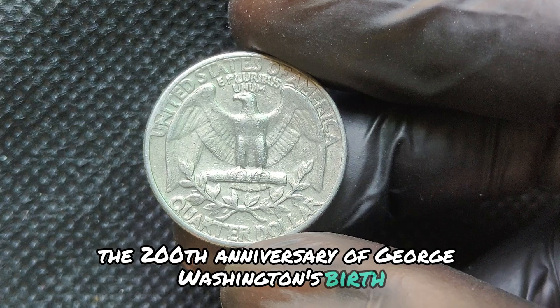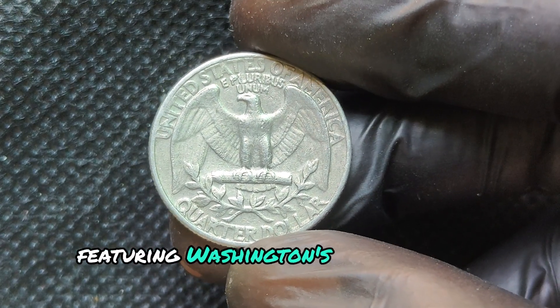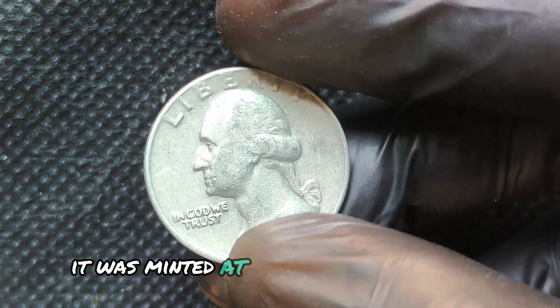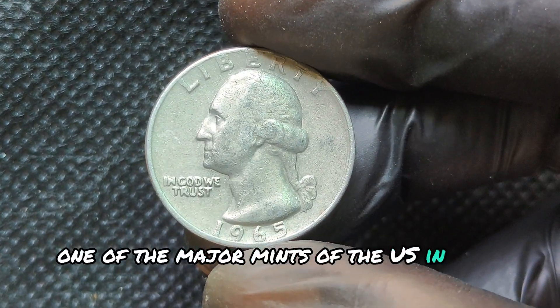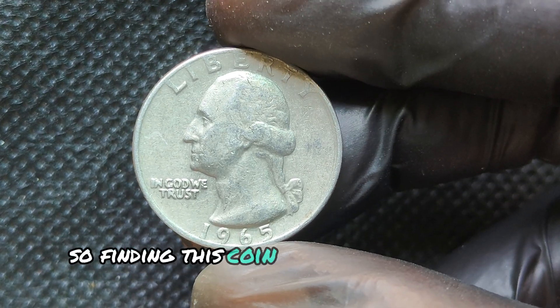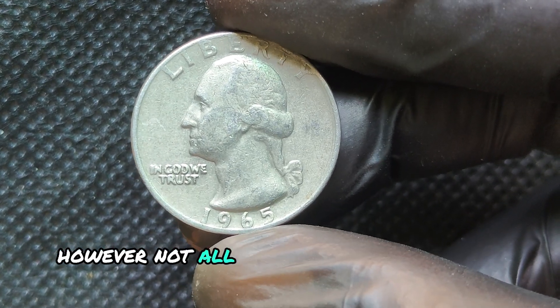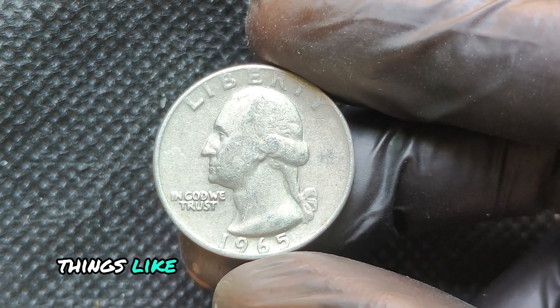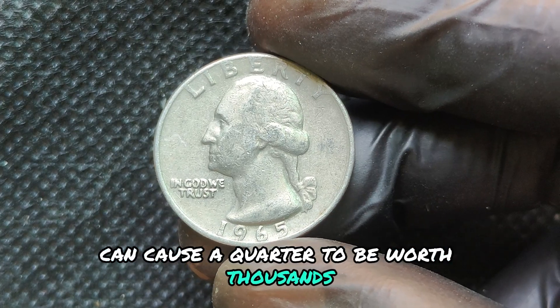In 1965, the U.S. Mint made a monumental change. Prior to this year, quarters were made of 90% silver. But with the rising cost of silver and growing demand for coins, the Mint shifted to a copper-nickel clad composition. This change marked the end of an era for silver quarters and the beginning of what we now call the clad era.